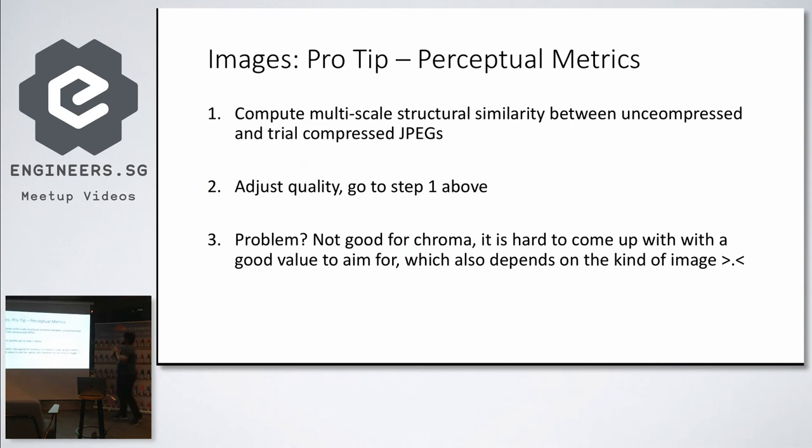If you are lazy like most of us, use some kind of perceptual metric. Multi-scale structural similarity, MS-SSIM or DSSIM, gives you a good measurement of how different two images are. You compress an image, compute the MS-SSIM or DSSIM value, and see how the two images compare without having to go through every image manually. For example, if an error of 10% is acceptable, you set that as a metric. But the problem is the acceptable error depends on the image, so you're back to step one.